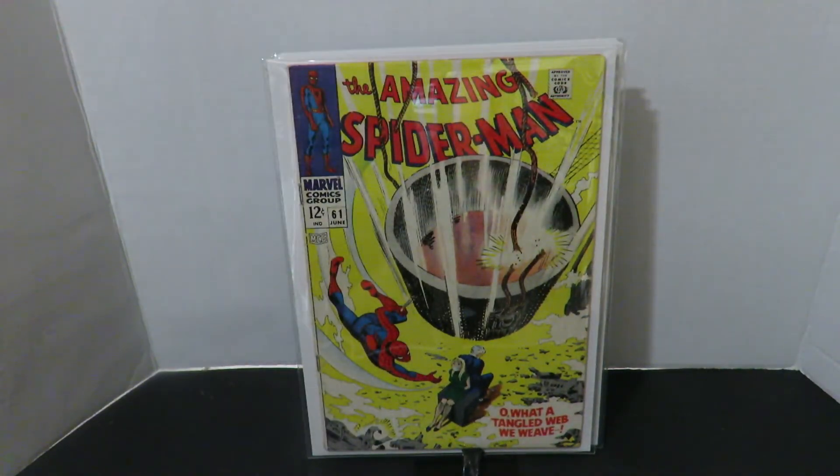Amazing Spider-Man number 61. Really nice cover, I really dig this cover. Amazing Spider-Man trying to save one Stacy — I believe the other one is Captain Stacy. Nice cover. Again it's not the sharpest book but it's really good. Nice reading copy and still keeps all the colors.